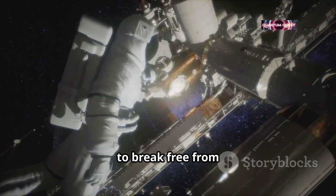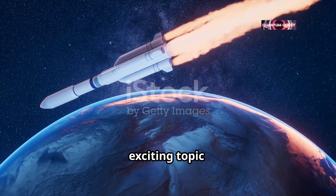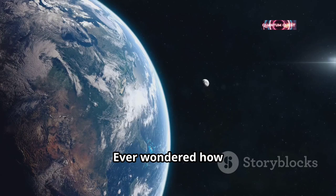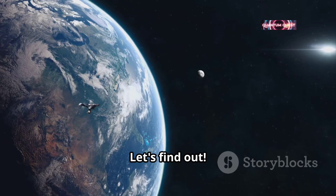Ever wondered how fast you'd need to go to break free from Earth's gravity? The answer will blow your mind. Today, we're diving into an exciting topic: Earth's escape velocity. Ever wondered how fast you need to travel to break free from our planet's gravitational pull and journey into space? Let's find out.